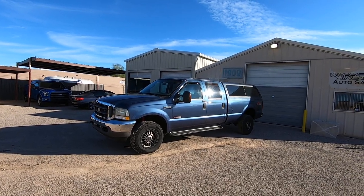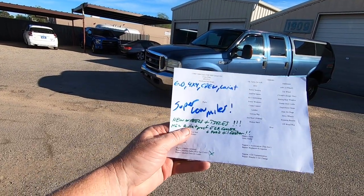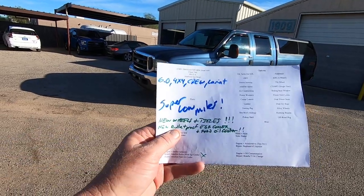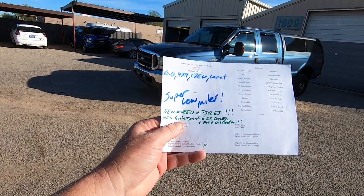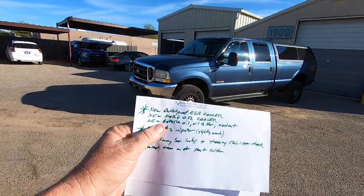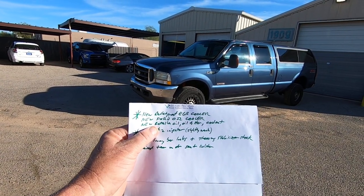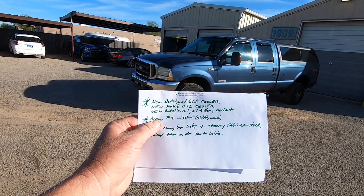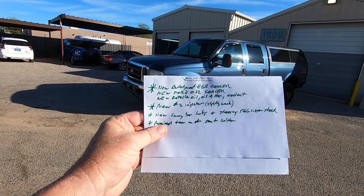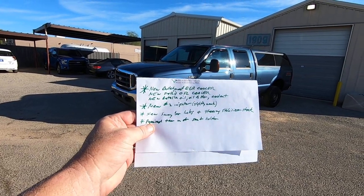Beautiful truck. We brought it here and did a full inspection. My guys flagged the super low miles. We put brand new wheels and tires on it. We also did a brand new bulletproof EGR cooler and Ford oil cooler. That includes new Rotella oil, a new oil filter, and new coolant. We also did the number two injector — it was slightly weak, so while we were in there, we did that. It also has new sway bar links and a new steering stabilizer shock.